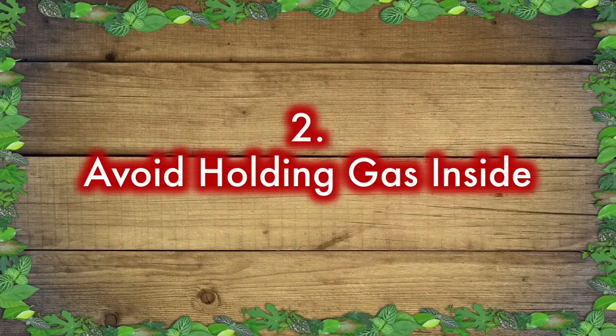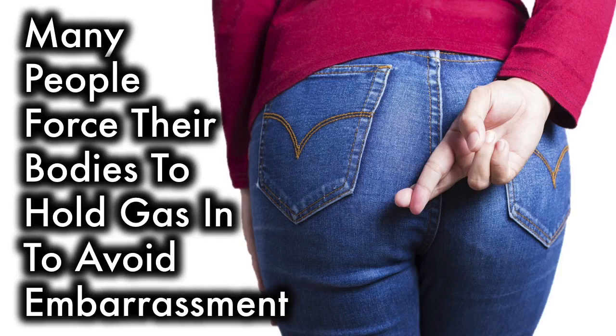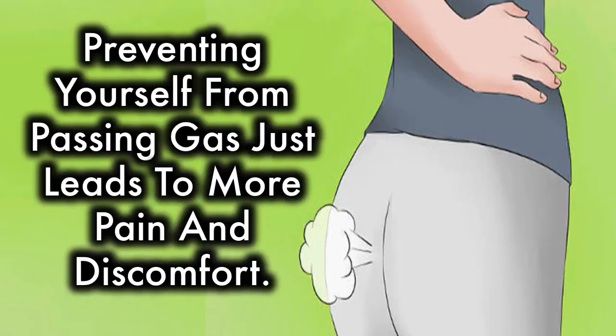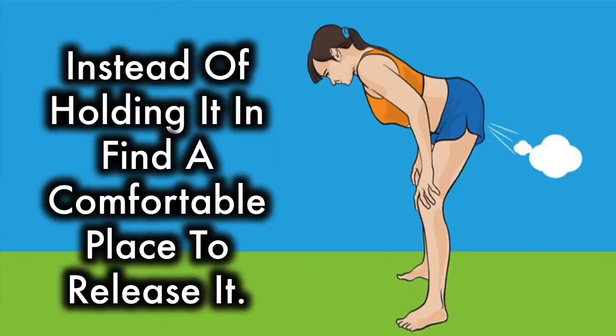Avoid holding gas inside. Many people force their bodies to hold gas in to avoid embarrassment, but passing gas is a necessary bodily function that occurs to help the time release of a byproduct of digestion. Preventing yourself from passing gas just leads to more pain and discomfort. Instead of holding it in, find a comfortable place to release it.